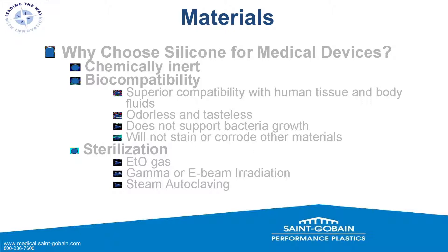Why would you choose silicone to produce your medical product? It has many good features: it's chemically inert, it is biocompatible — meaning it has superior compatibility with human tissue and body fluids. It's odorless and tasteless, and it does not support bacterial growth — three very huge advantages in the biocompatibility department. It's also easily sterilizable and won't stain or corrode other materials. Sterilization options include ethylene oxide gas, gamma or e-beam irradiation, and steam autoclaving.